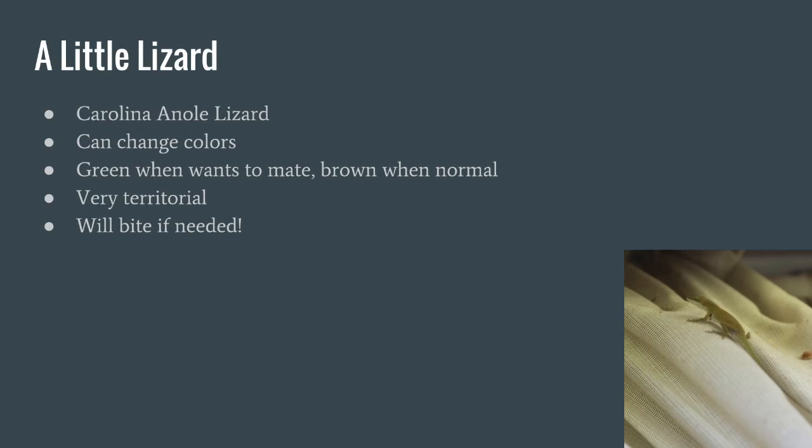This is a little lizard — it's actually a Carolina anole lizard. These guys can change colors. They're green when they want to mate and brown when they're normal. These guys are also very, very territorial, and will bite if needed to defend their territory.